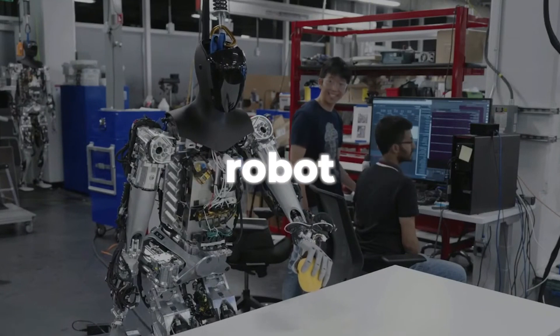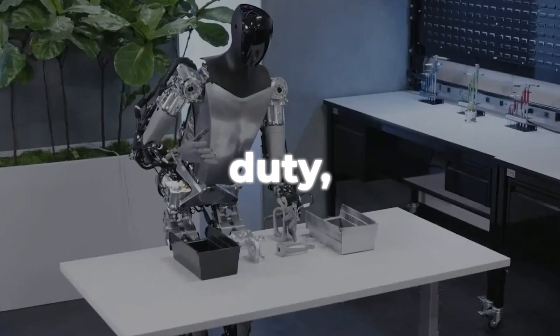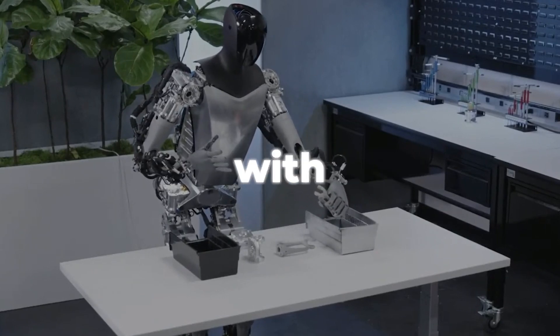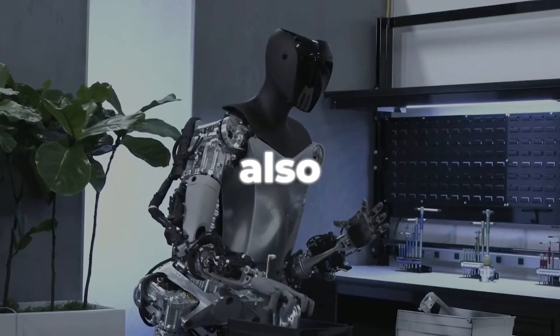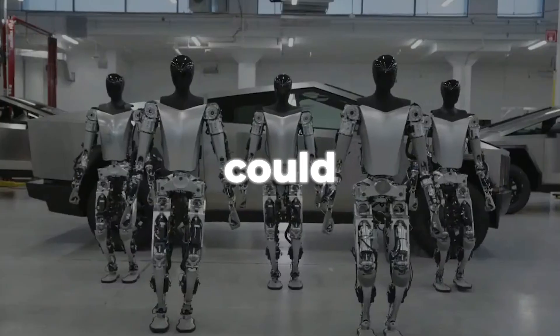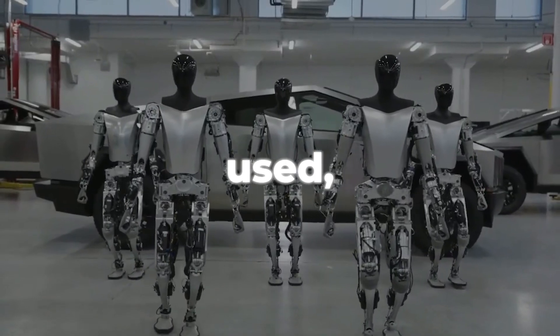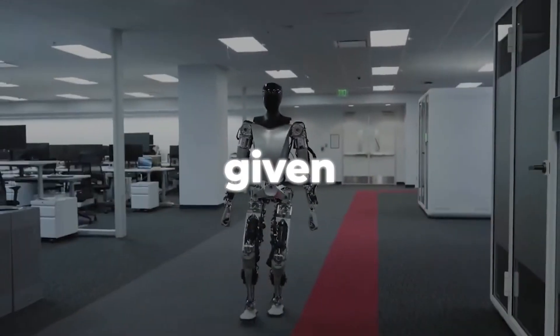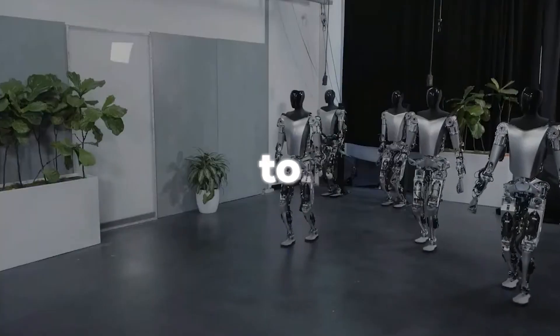Concerning ethics, the robot might bring up issues like morality, duty, or accountability, which might change how it acts, decides, or interacts with other things. The robot could also have effects on society — like on jobs, discrimination, or rules — which could change how it is accepted, used, or perceived. These issues can't be overlooked, so it's a given that Tesla is, and needs to, work on them.